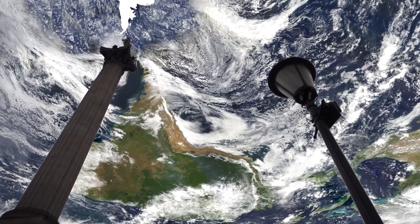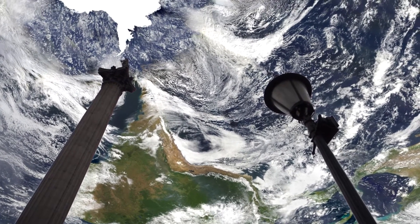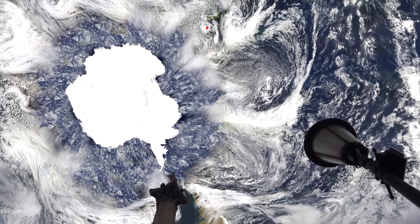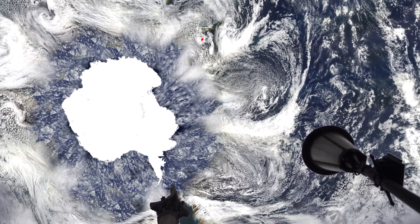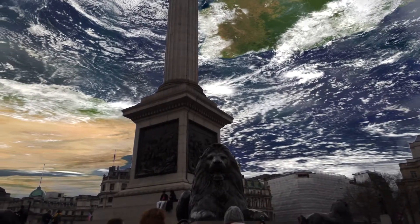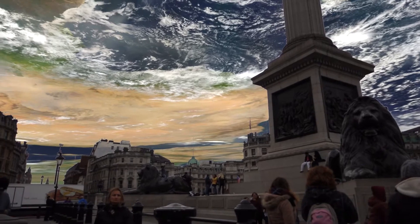Looking west, we have all of South America and the eastern Pacific. And if I look straight up, I'll see a point diametrically opposite — it's marked with a red dot. That's 12,000 miles away if you go around the surface, but only 8,000 miles away if you cut straight across.